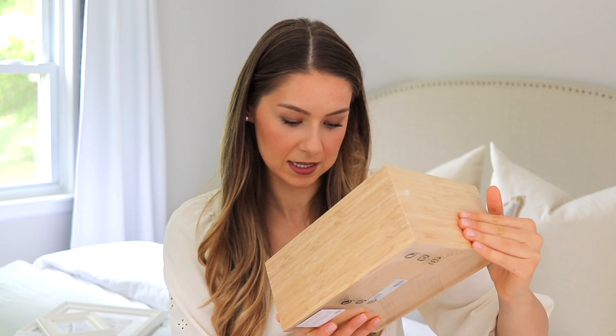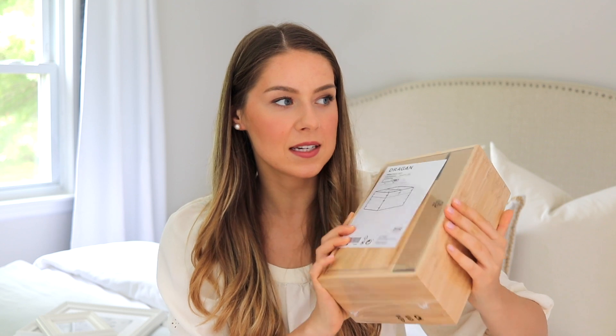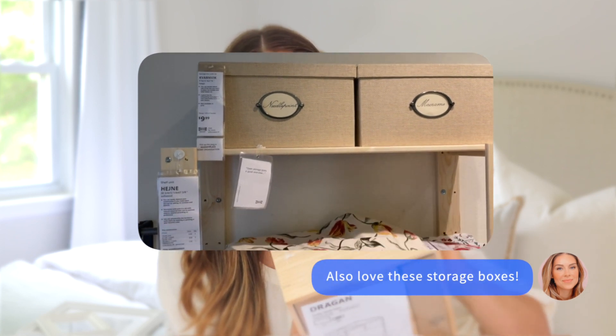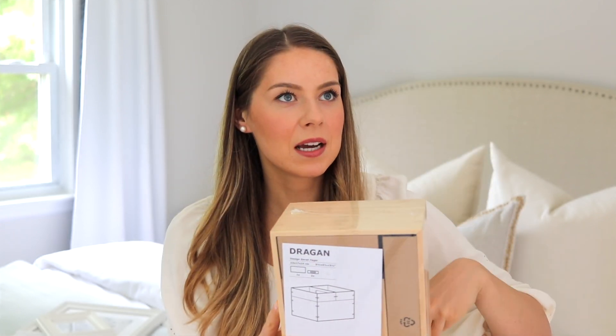Next I want to mention this organizer, which I think is made from bamboo. It's a stackable box — it has a large box and two smaller ones that fit inside, and I just thought it was genius. I got this because I need something to organize my skincare in the bathroom. I'm not sure if it'll work for that, but if it doesn't I can use it for something else because it's really cool and versatile.